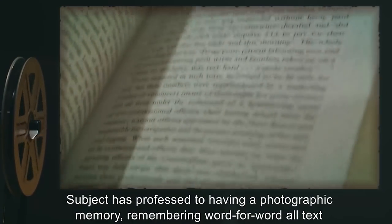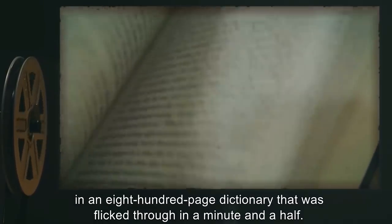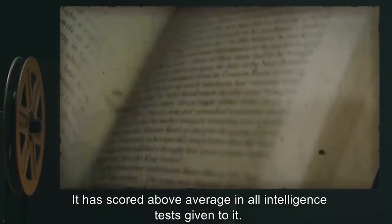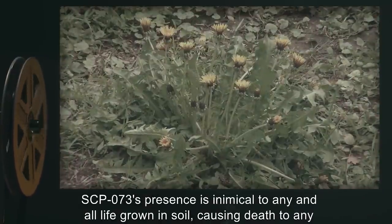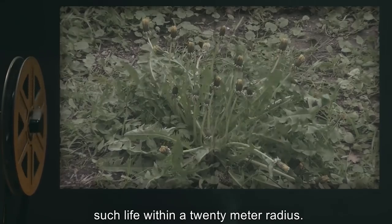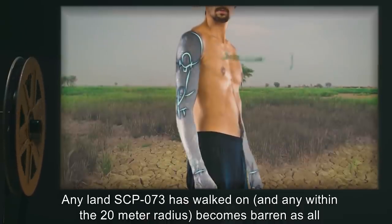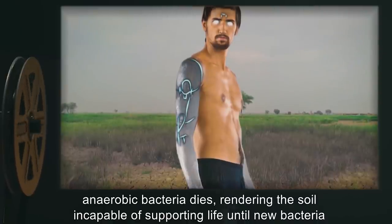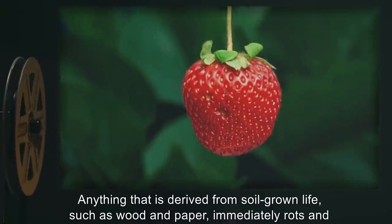Subject has professed to having a photographic memory, remembering word for word all text in an 800-page dictionary that was flicked through in a minute and a half. It has scored above average in all intelligence tests given to it. SCP-073's presence is inimical to any and all life grown in soil, causing death to any such life within a 20 meter radius. Any land SCP-073 has walked on, and any within the 20 meter radius, becomes barren as all anaerobic bacteria dies, rendering the soil incapable of supporting life until new bacteria are introduced.